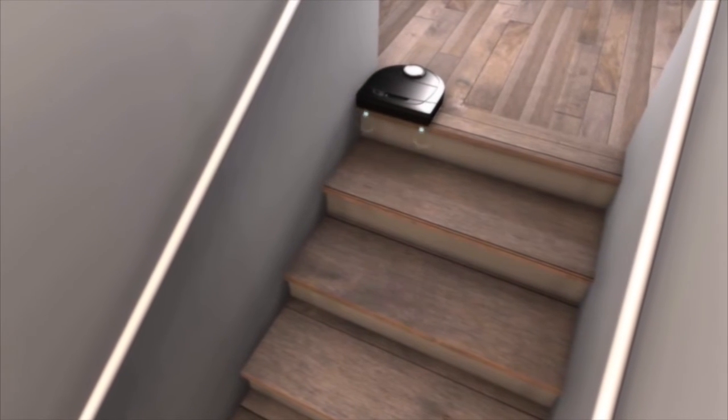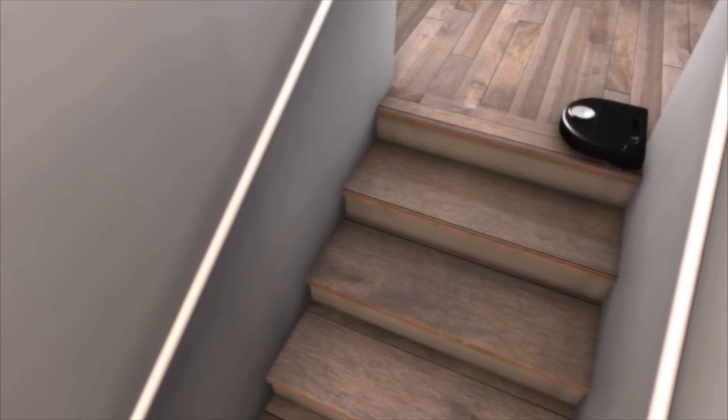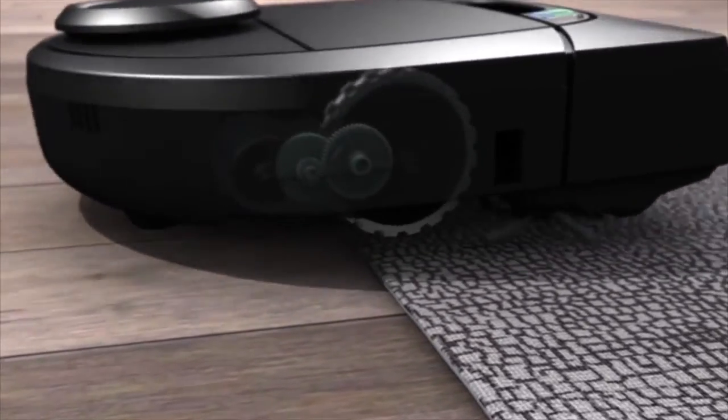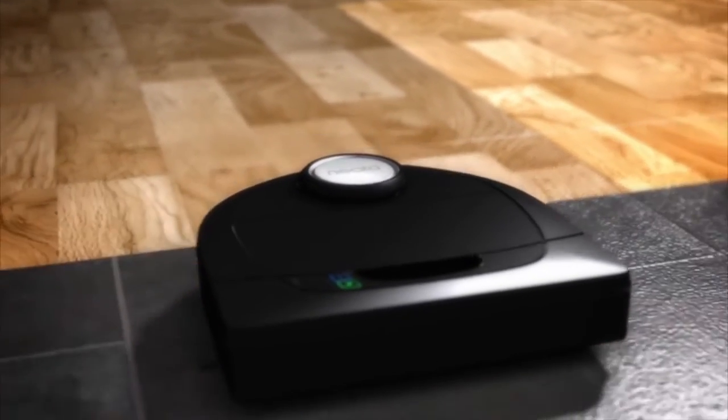Neato also automatically avoids stairs using drop sensors. When it comes to floors, Neato robots drive over your different floor surfaces with ease, automatically adjusting for optimal performance.